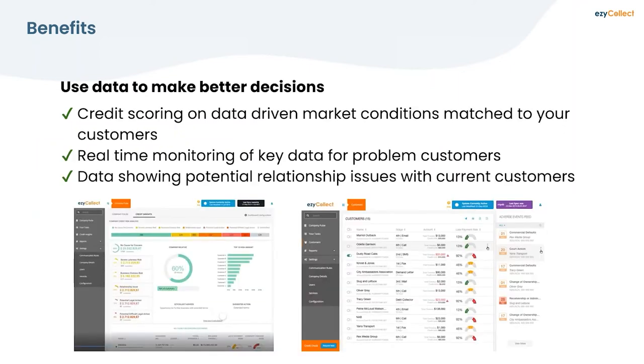Using data to make better decisions: many businesses use old PDF or email credit application forms with no real scientific methodology. EasyCollect has developed an onboarding module for in-depth analysis of new credit customers. You can also monitor your existing book — just because someone has been with you for five years doesn't mean they're still in good financial shape. Data can show whether customers are paying everybody else but not paying you, making management of your book much more scientific.